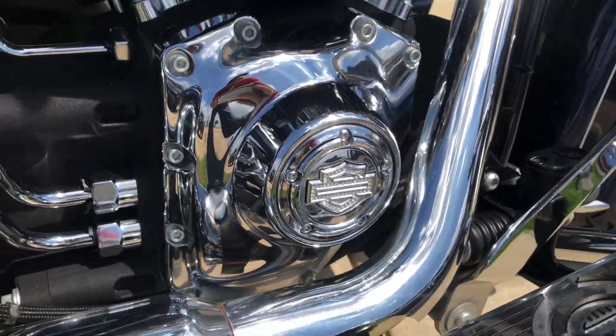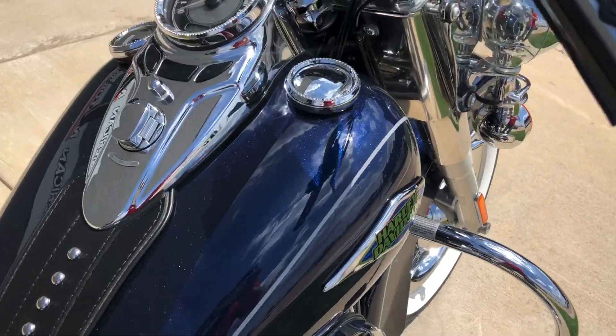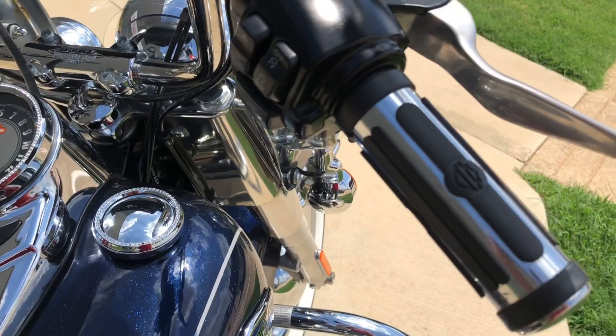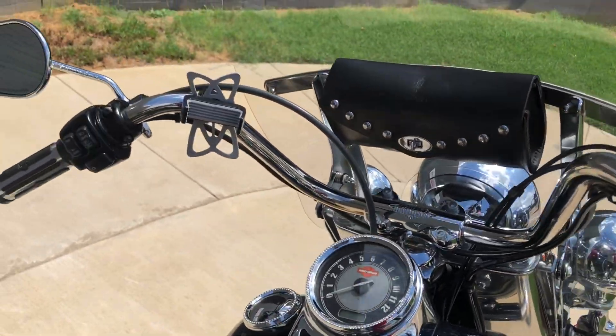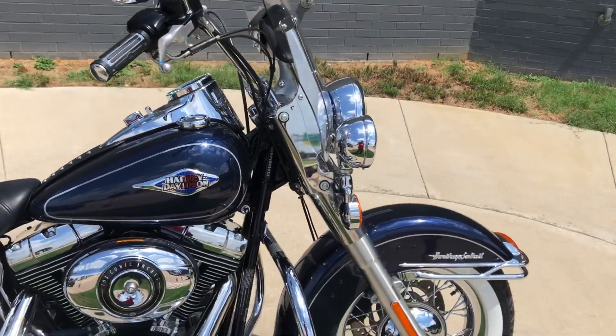You can see on the timing cover you've got some bling on the bike — a little razzle-dazzle. It's got some upgraded Harley grips on it. We've got a phone mount right there. It's got a quick-detach windshield with a leather storage pouch.